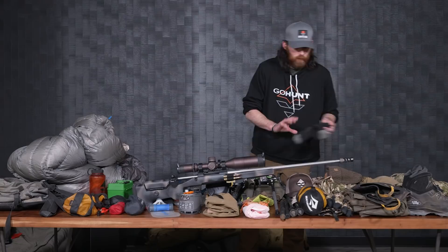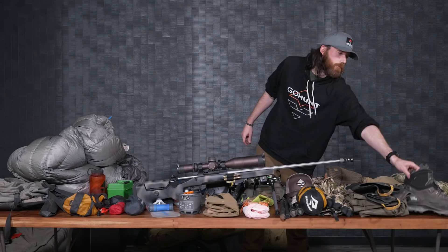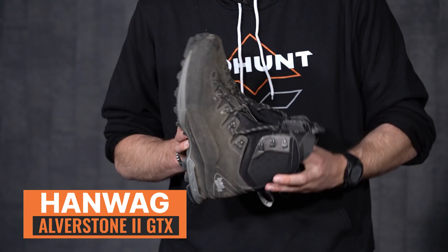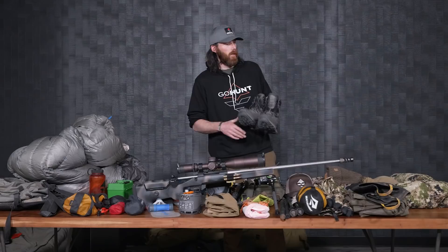For socks, I run the same thing every single year — the Darn Tough Reno Full Cushion 212s. For boots, these are the Hanwag Elverstone 2 GTX boots. I've worn these on a ton of bear hunts and high country mule deer hunts. They're a really solid early season option — still allow my foot to flex a little bit, which I like for stepping over logs and sticks. I can also be light and fast in them. On the inside I have Sheep Feet custom orthotics — the full double cushion — built to my foot.